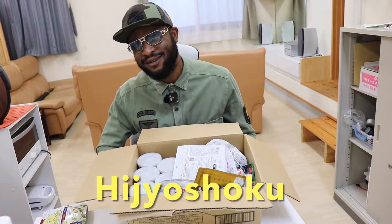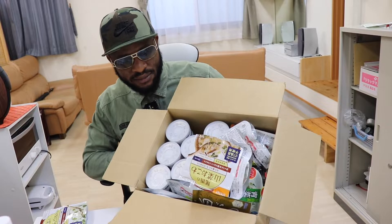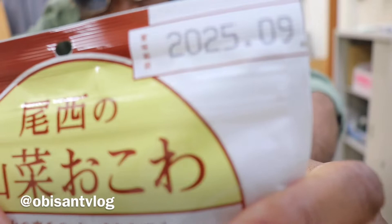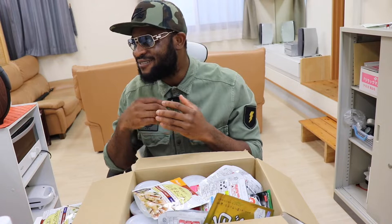In front of me is emergency food here in Japan. The Japanese call it 'hijoshoku' — hijoshoku simply means emergency food. All this food can last for a very long time; it has a long-lasting life. You can see this date — this one expires in 2025, so it has up to four years before this food expires.